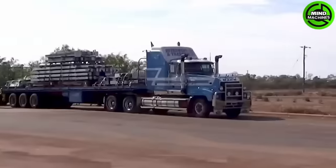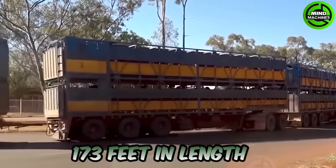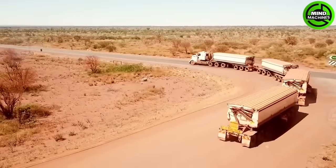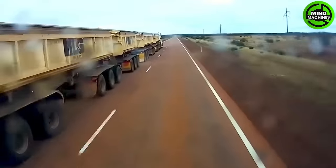These are the world's longest road-legal trucks. The longest can reach 173 feet in length and over 120 tons in weight, making it a significant challenge for the drivers operating these colossal machines.